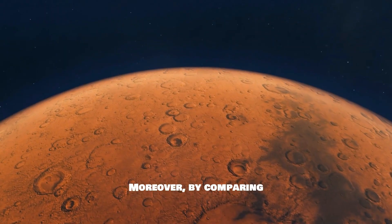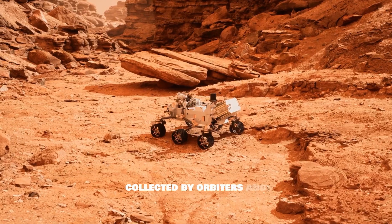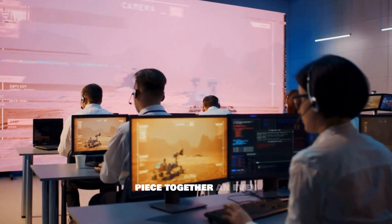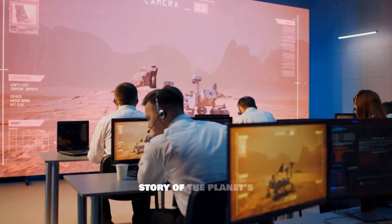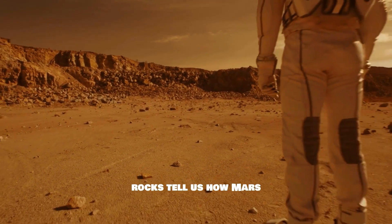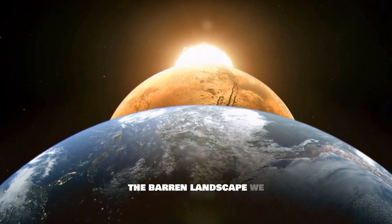Moreover, by comparing these terrestrial laboratory findings with the data collected by orbiters and rovers on Mars, scientists hope to piece together an even more comprehensive story of the planet's evolution. Could these rocks tell us how Mars transitioned from a once habitable world to the barren landscape we see today?